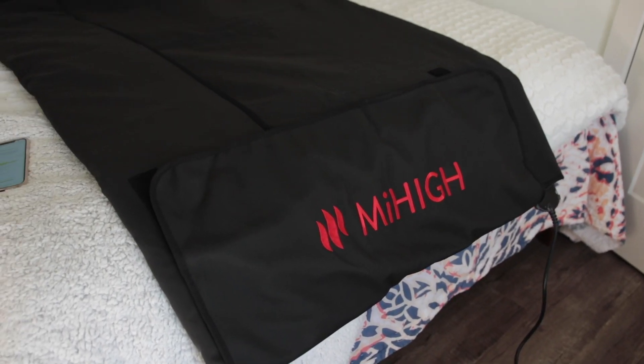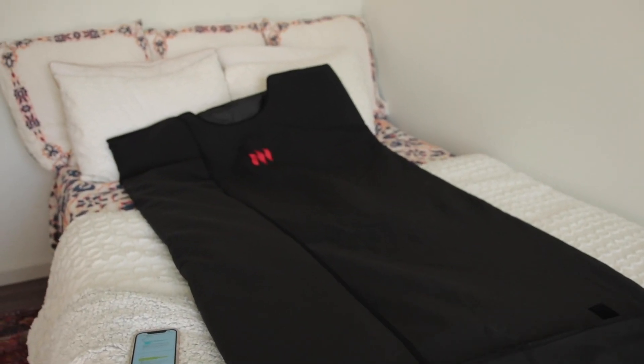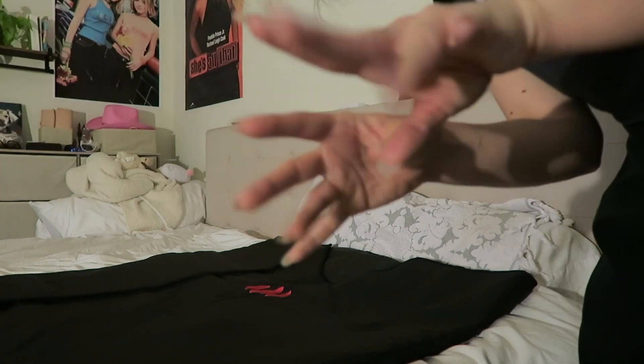I am all set up here in my guest room. I decided to do it in here because I wasn't sure how sweaty I would actually get and I wasn't sure if my husband would appreciate me sweating all over our bed. Okay guys, we're gonna hop in. These are my excited hands.